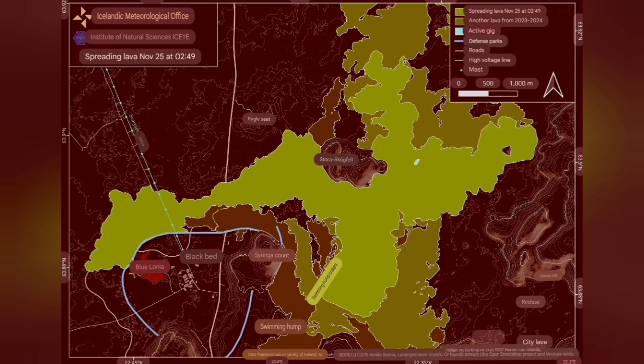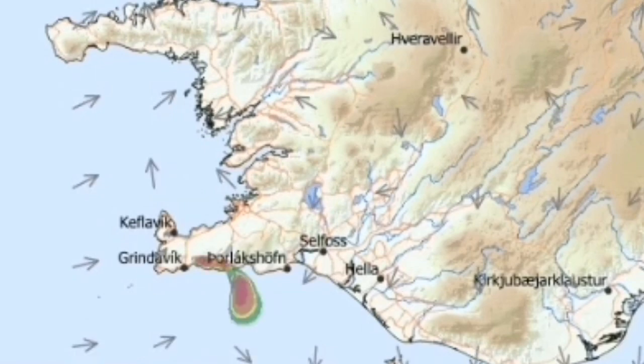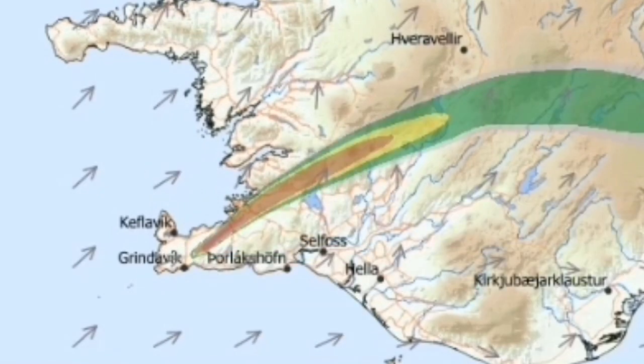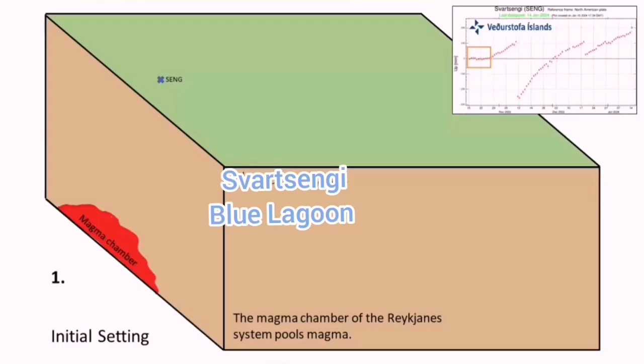The direction was initially toward the west, threatening Blue Lagoon and Swordsengi. Now it is flowing toward the east, where we have the higher area of the Fagradalsfjall — of course it will not go over that area, but the general direction is that way. Also, the wind direction has changed, so the gas pollution due to this magma eruption and the formation of the lava is also toward the east.